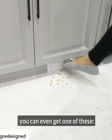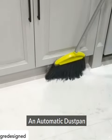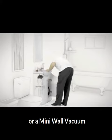And if you want something a little extra, you can even get one of these — an automatic dustpan, great for your kitchen, or a mini wall vacuum.